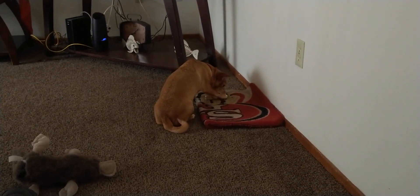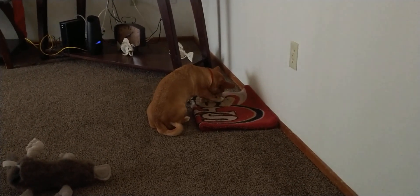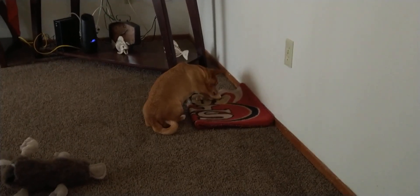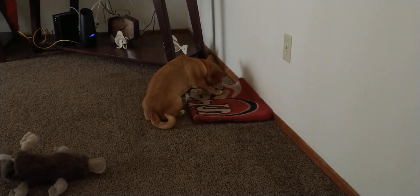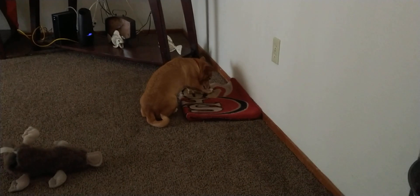Beautiful puppy. Yeah, and trained too — five months old. A good owner. Vince — big shout out — Vince and the dog Harry. Actually Harry, named after Prince Harry, believe it or not. I call him Hank.